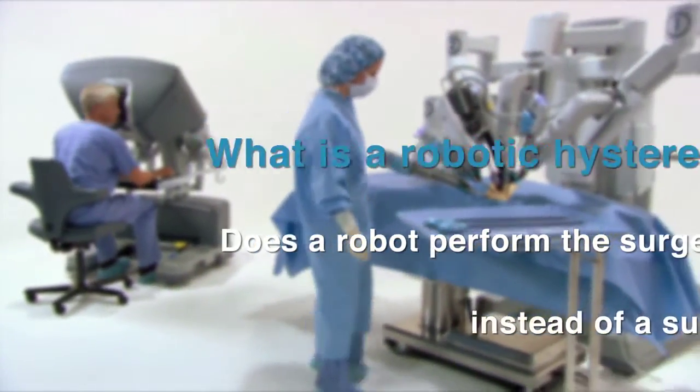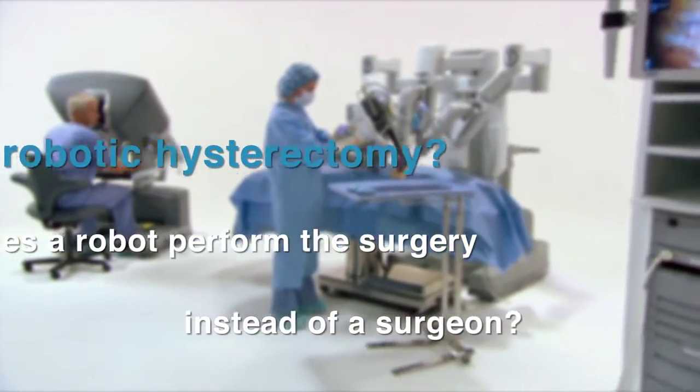What is a robotic hysterectomy? Does the robot perform the surgery instead of a surgeon? Robotic surgery is a type of minimally invasive surgery. The DaVinci robot is a surgical tool that a gynecologist may use to perform a hysterectomy. The surgeon is in complete control of the robot at all times during the procedure.